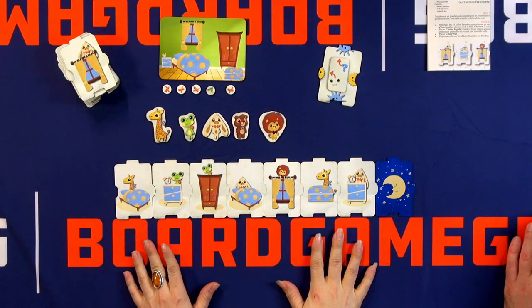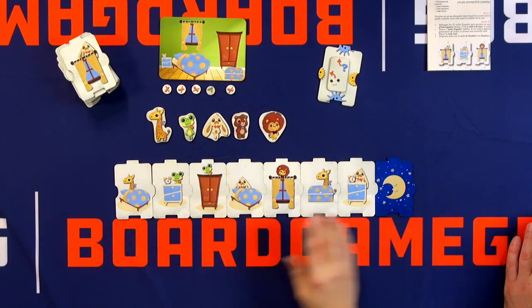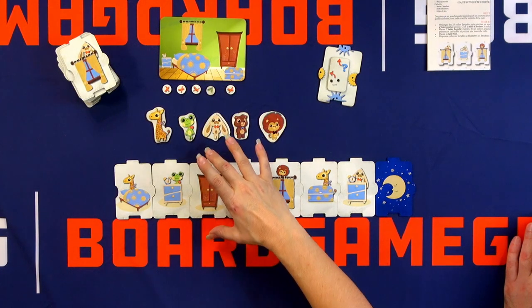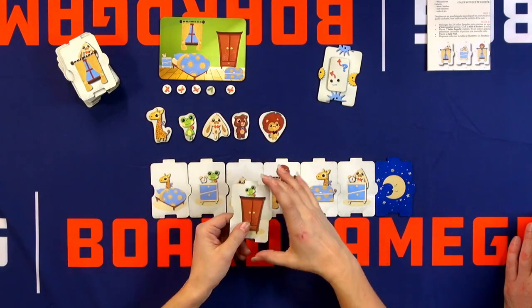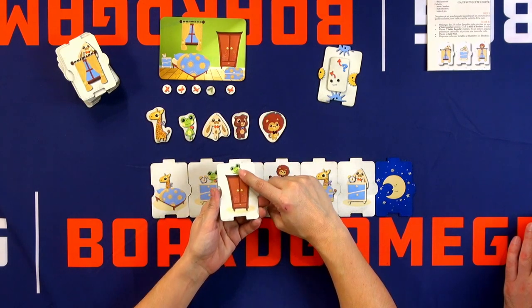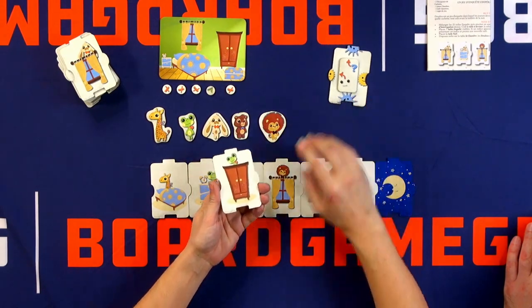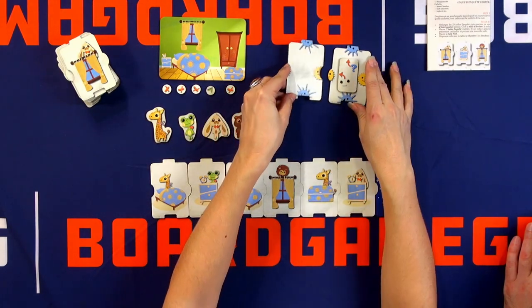In order to find the Doudou, the cuddly toy, we can use seven investigation cards and we must reach the end of the game before night. So how are we going to do it? I can take a card — the one I want — and then I can ask a question thanks to this card. I can ask either: is it the frog, or is it in the cupboard?